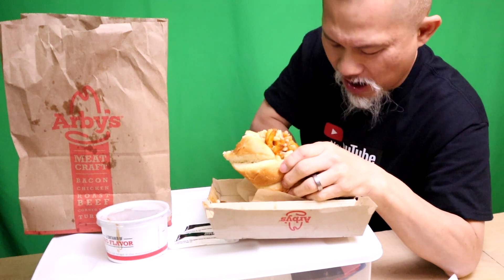Number two — this is roast beef. If you don't like roast beef and you don't like that salty flavor, you're not going to like this sandwich. This sandwich is very salty from the roast beef. And it's falling all over the place.